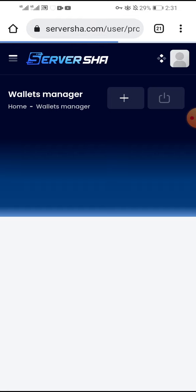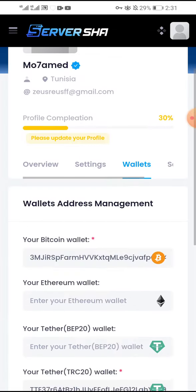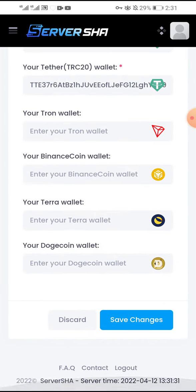You will get your withdrawal in a maximum of one hour. You put your address and click save changes. Thank you for watching. I hope you understand this company and I will get back to you in another video.